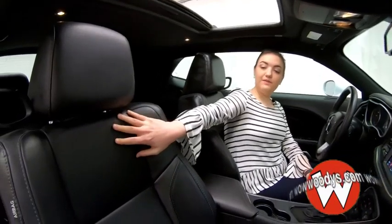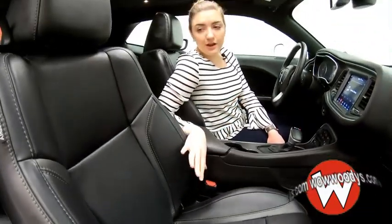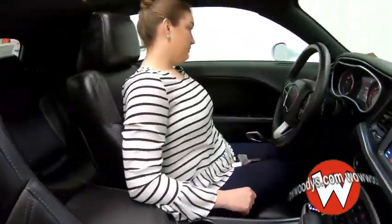Looking at these front seats, we have black leather seats. They are heated and ventilated. You have that perforated insert — super comfortable and very nice looking as well. Your driver's side is power adjustable.